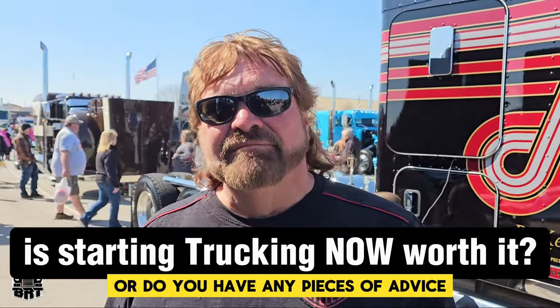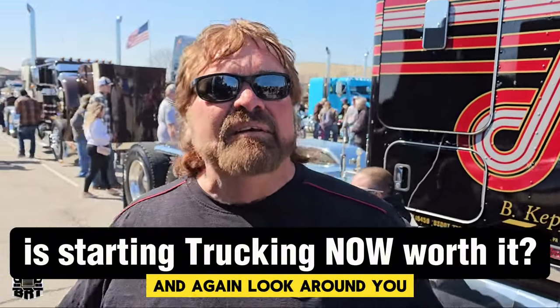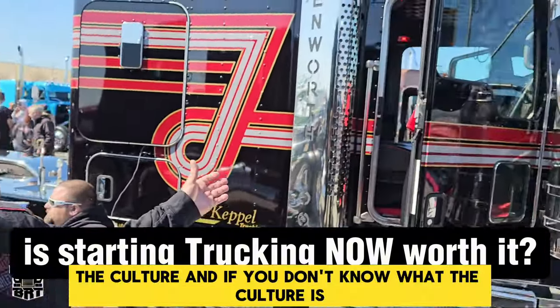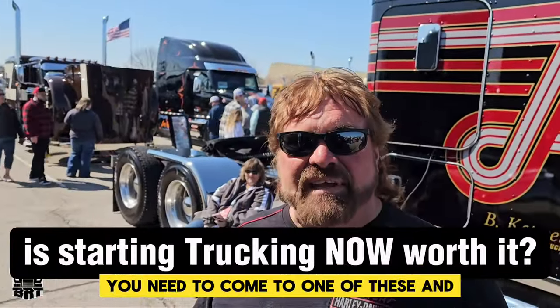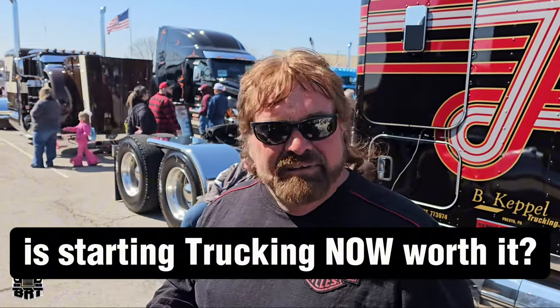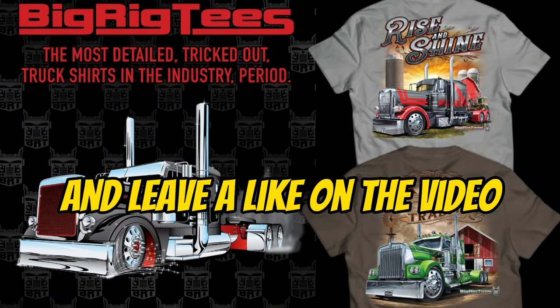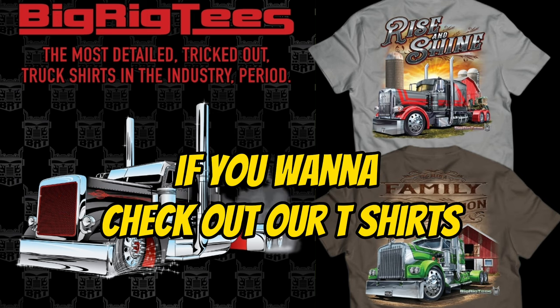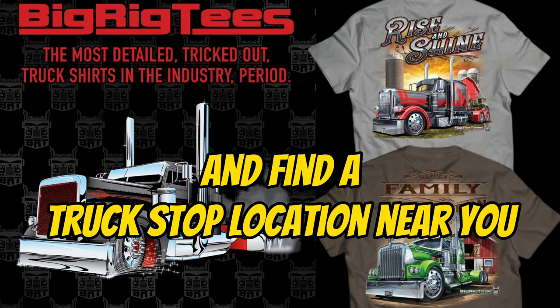Would you say that it's worth it, or do you have any advice to step into the trucking industry? Oh, it's absolutely worth it. Look around you — the culture. And if you don't know what the culture is, you need to come to one of these and actually check it out and see what people are doing with these pieces of art. Truck drivers, make sure to subscribe for more and leave a like on the video. If you want to check out our t-shirts, go to bigrigtees.com and find a truck stop location near you.